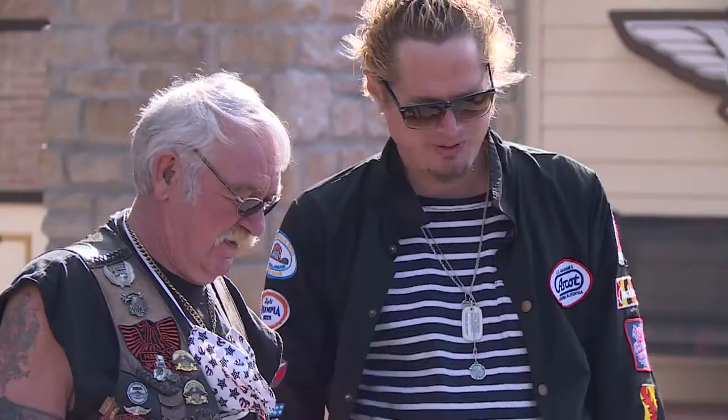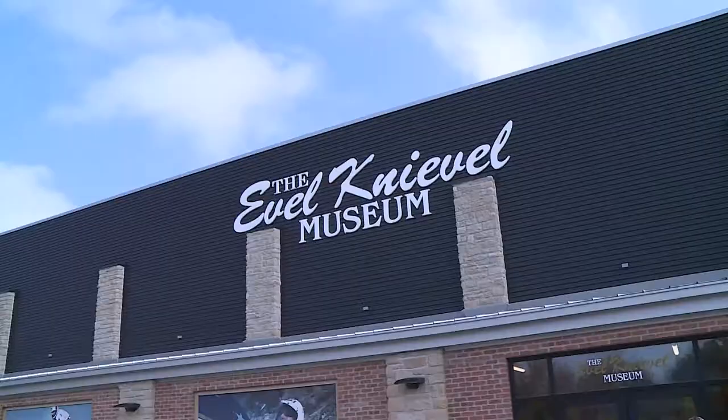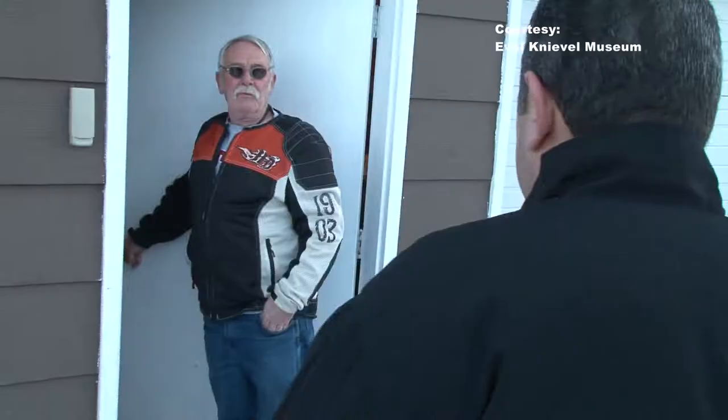But word was spreading around the annual Evel Days Festival, where Lathan McKay displayed the collection that would eventually become Topeka's Evel Knievel Museum. And he walks up wearing the same leather vest and he goes, 'Hi, I'm Dave Stroop. I've got Evel Knievel's American Eagle.' And I said, 'I've been looking for you for three years. Come on in.'